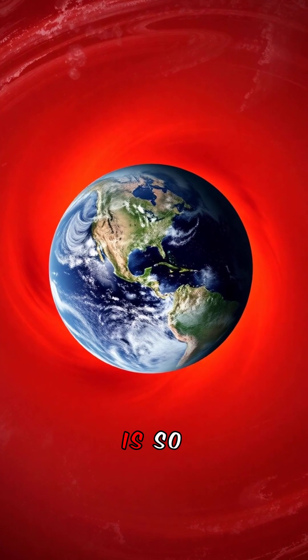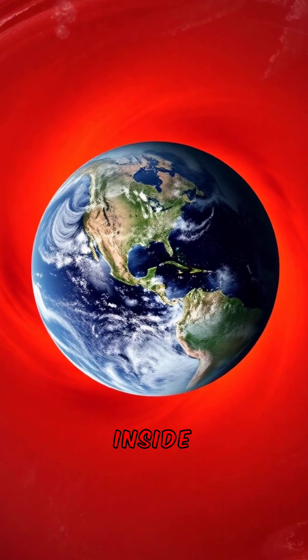Jupiter has a massive storm called the Great Red Spot, raging for over 350 years. This storm is so large, three Earths could fit inside it.